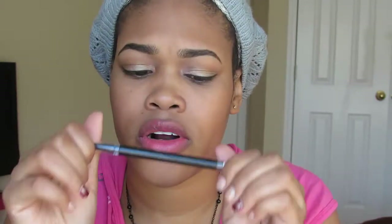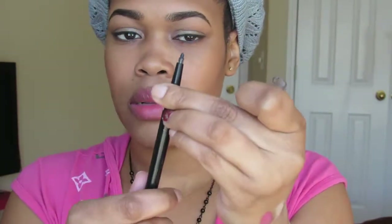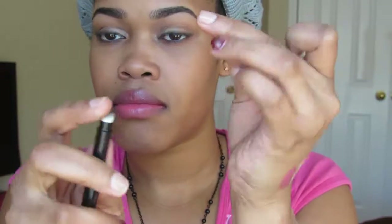Last but not least, I think this is from CoverGirl — the name rubbed off — but it's in Black Onyx and it's a retractable creamy eyeliner. You can blend it out a little bit and it comes with a smudger sponge on the other end. I sharpened the tip to use it as an eyeliner and just went over my lash line with it. That's what I'm wearing today.